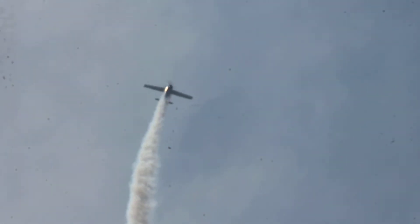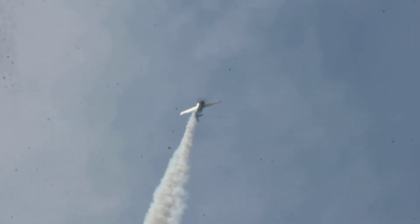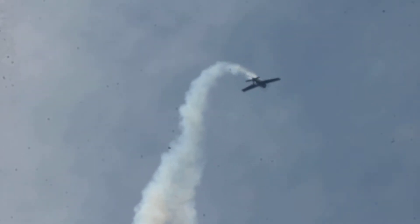Maximum speed on the FM-2 is just under 320 miles an hour. And in addition to the .50-caliber machine guns, you could take out two of them and hang bombs under the wings of the airplane. Very effective fighter. Originally Grumman-built, this one was built by General Motors.